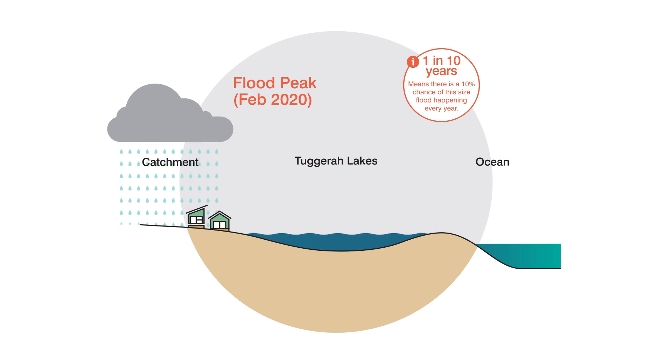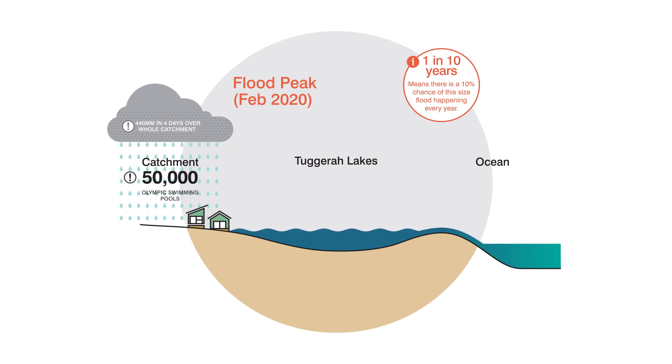The east coast low brought heavy rain from Thursday the 6th to Sunday the 9th. An average of 440 millimetres of rain fell on the catchment, which is equivalent to 50,000 Olympic swimming pools. This rainwater made its way into the lake and produced a flood from Saturday to Thursday, peaking on Monday the 10th at 1.67 metres.